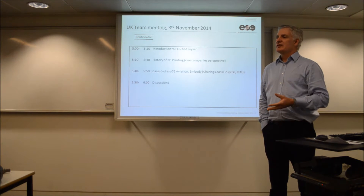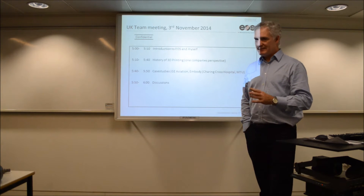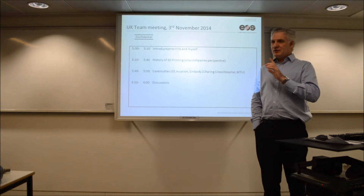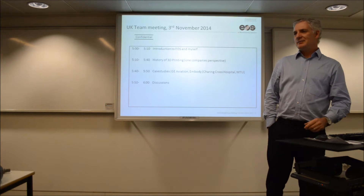There is some information here on the low end printers, but my knowledge there is extremely limited. So it's really just to show that through. So the first question is, any idea when the first patent came out for 3D printing?